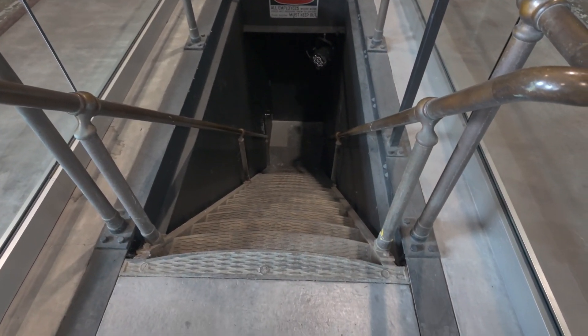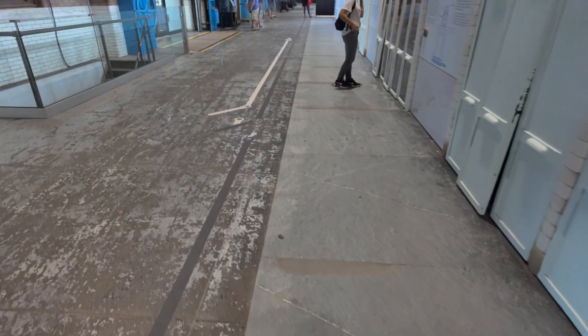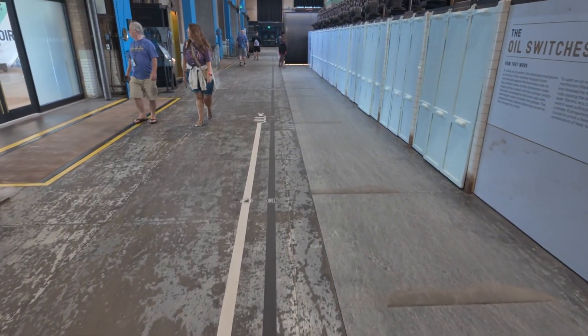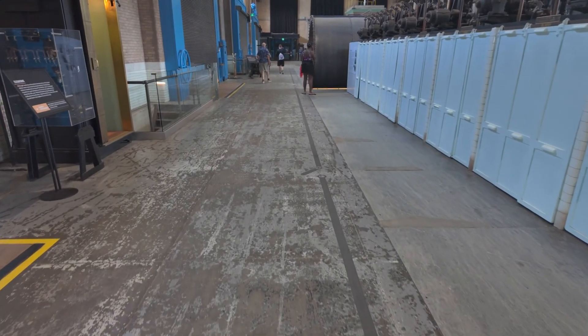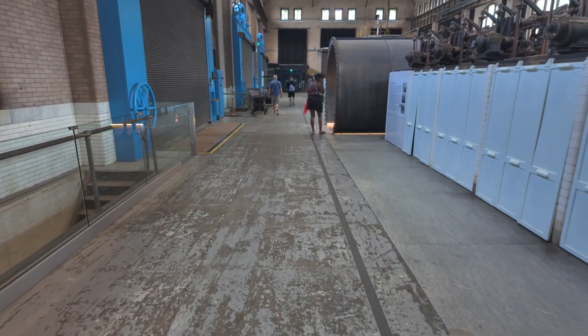Even though we are in the generator hall, there are several floors beneath us of old equipment. Sadly, we cannot access this old equipment and it is just sitting rotting away. However, if you do take the elevator down to the tunnel, which is included in your tour, you will actually see some of it as the elevator walls are glass.